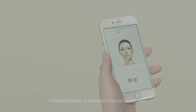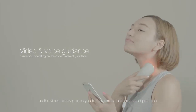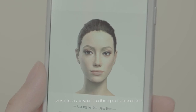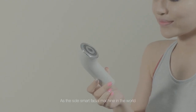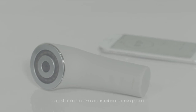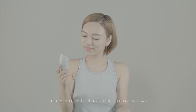Following the steps as described in the high-quality video, you will get the best guidance and a smooth, hassle-free experience, as the video clearly guides you to the correct face areas and gestures as you focus on your face throughout the operation. As the sole smart facial machine in the world, we believe that the Comper Smarken will bring you the real intellectual skin care experience to manage and improve your skin health in an efficient and seamless way.